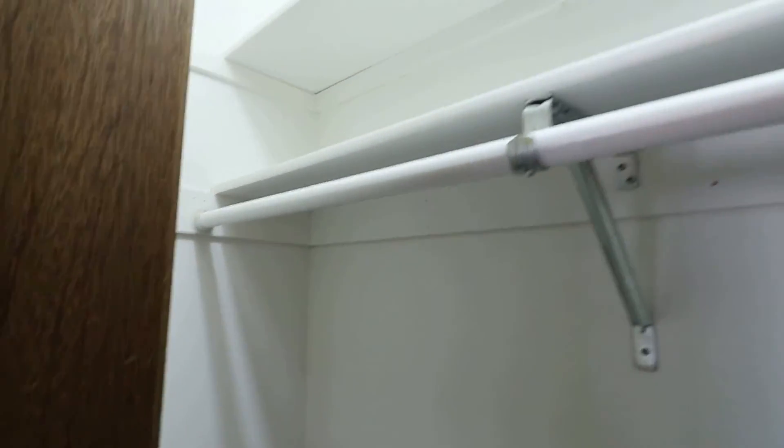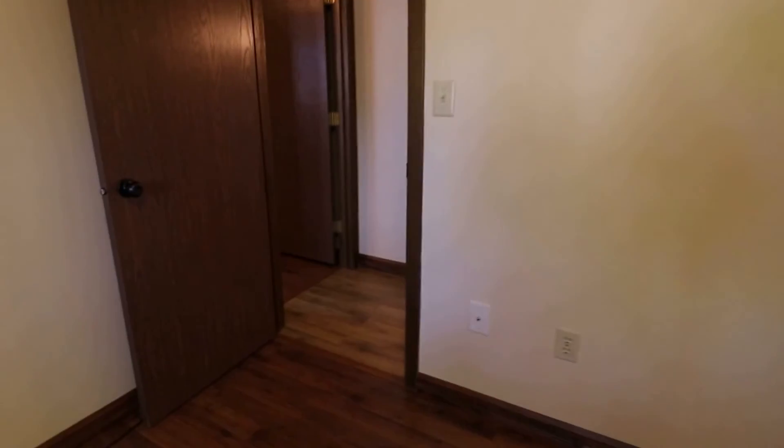The closet has some nice shelving and actually goes back quite a ways — a really deep closet. You can see you could put a lot of stuff in here and really utilize that space. Having the light in there is really nice too. That was the first bedroom.